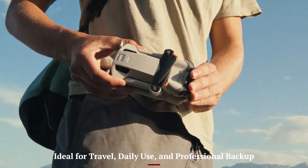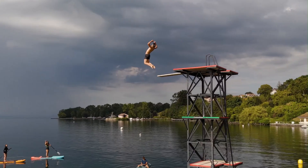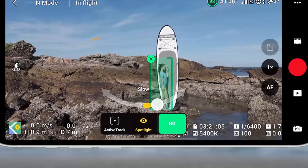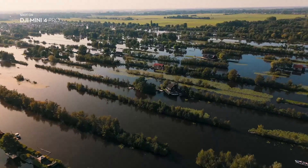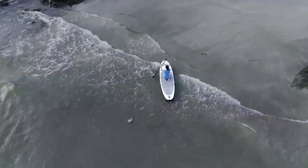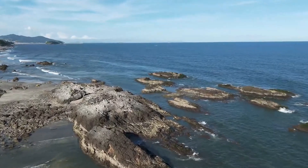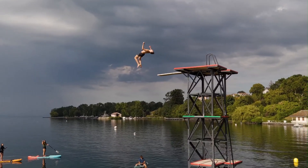Ideal for travel, daily use, and professional backup. The Mini 5 Pro fits into a unique sweet spot — it's powerful enough for serious content creation, yet small and light enough to carry every day. For travel vloggers, it's an easy take-anywhere drone that doesn't require heavy gear. For professionals, it serves as a great backup drone or a stealthy option for locations where larger drones attract attention. Its quick deployment and smart features make it perfect for fast-paced environments, whether you're capturing city scenes, nature trails, or indoor venues.